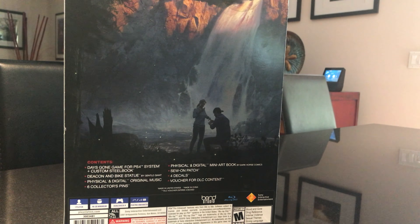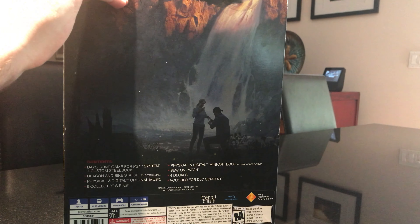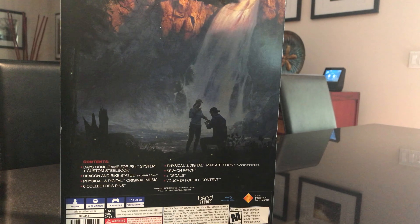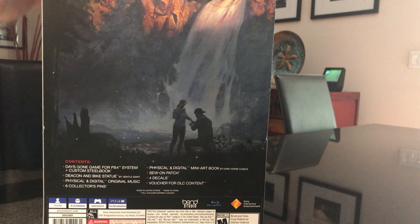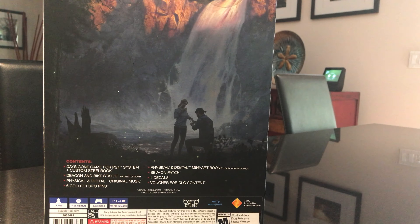Days Gone has been out for about a month now. It's a PS4 exclusive and it hasn't gotten the highest reviews of any PS4 game — it certainly hasn't gotten reviews like Spider-Man or God of War. I actually haven't even played God of War all the way through yet. It hasn't exactly been considered one of the greatest games ever made, but it is still supposedly a pretty good game, and I've heard they just had some minor glitches that have probably been fixed with patches by now.